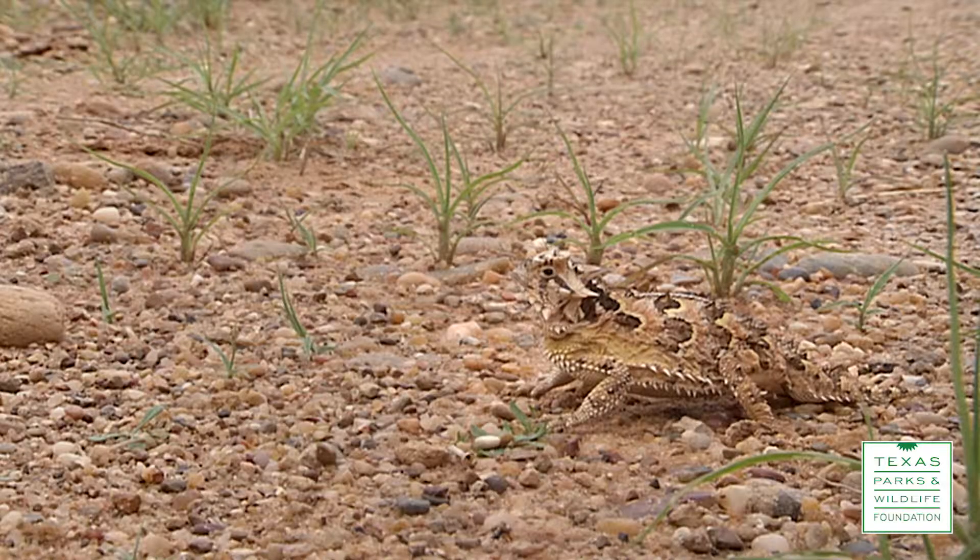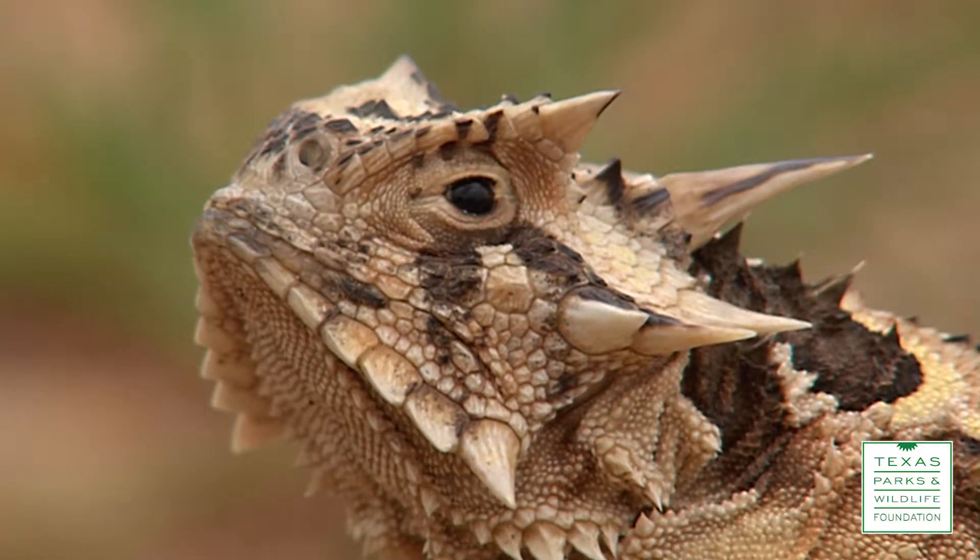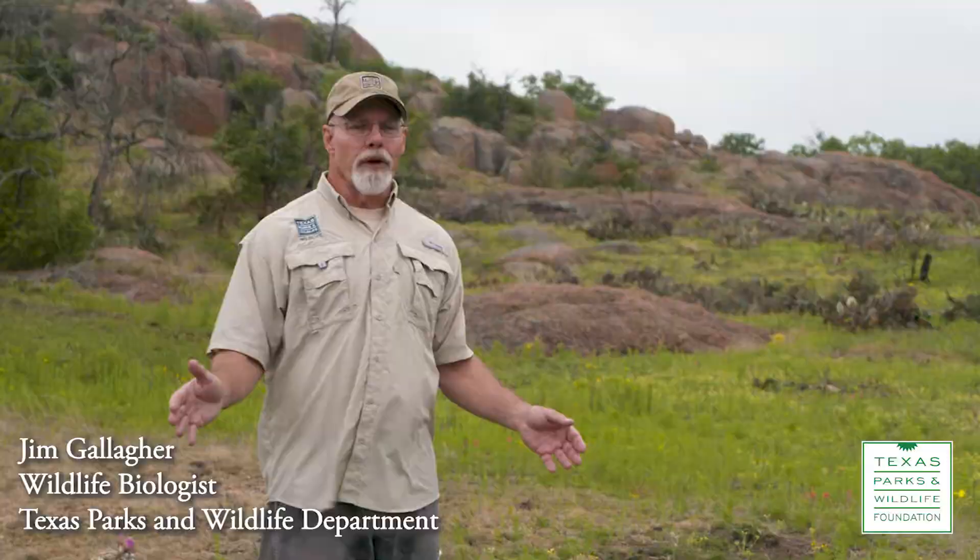The Texas horned lizard is the state lizard. Everybody in Texas knows what a horned lizard is, although almost everybody calls them a horny toad. They're not toads, they are lizards, but it's one of those arguments you just don't want to get into with people.